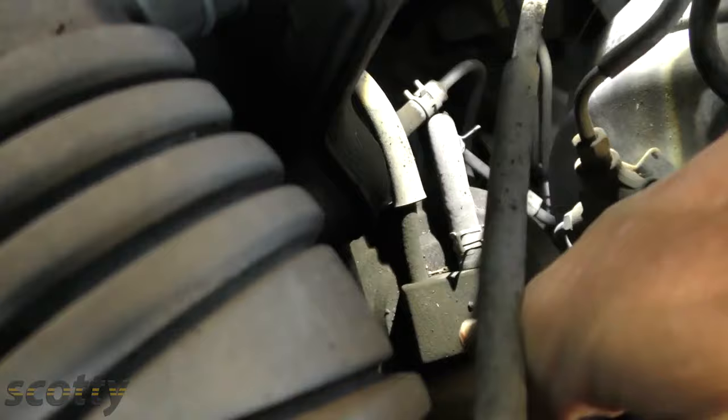You might think no big deal, I'll buy another evap canister — but on this Lexus, it's under the gas tank, under the car. The canister itself costs $380, plus another $240 in labor. So you don't want to waste all that money just because you put extra gas in the car.